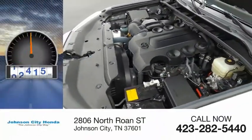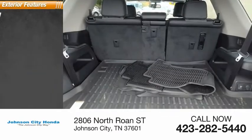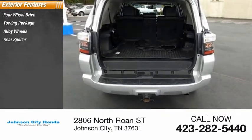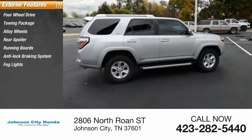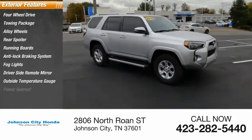This vehicle has less than 40,000 miles. Here are some of this vehicle's great options: four-wheel drive, towing package, alloy wheels, rear spoiler, running boards, anti-lock braking system, fog lights, driver's side remote mirror, outside temperature gauge, and power sunroof.